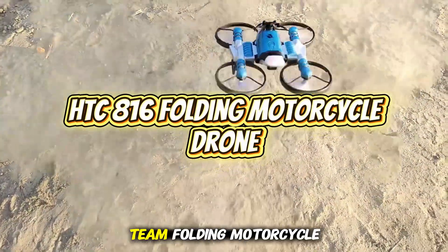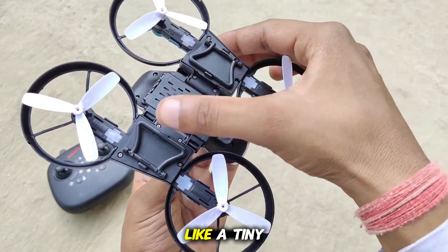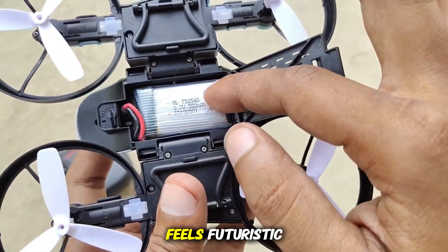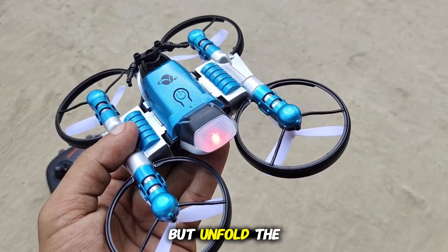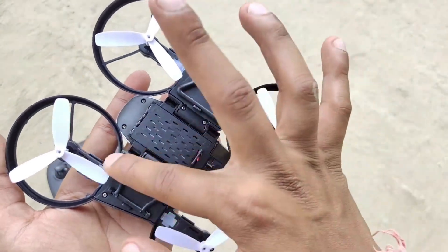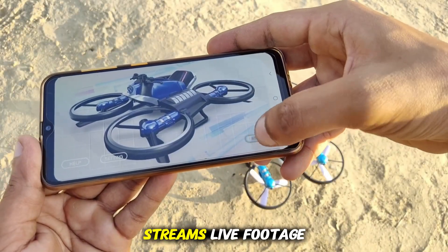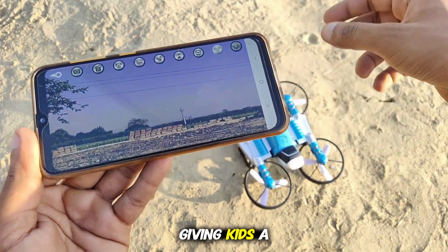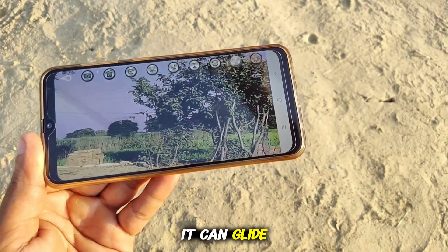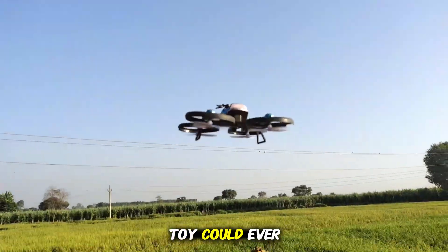HTC 816 Folding Motorcycle Drone. This gadget is the definition of multifunctional innovation. Folded, it looks like a tiny motorcycle built for miniature racing adventures, complete with a sleek frame that feels futuristic even before activation. But unfold the hidden rotor arms, and it seamlessly transforms into a fully functional drone, ready to take flight with surprising stability for its size. The built-in camera streams live footage directly to your smartphone, giving kids a first-person aerial view of wherever the drone travels, almost like piloting a tiny aircraft. It can glide past shelves, hover over furniture, and capture unique angles that no normal toy could ever reach.